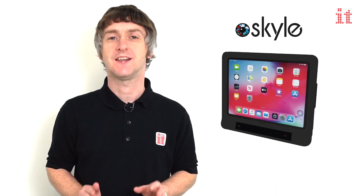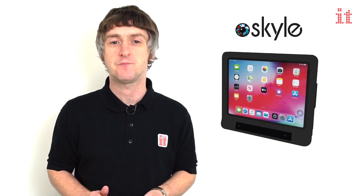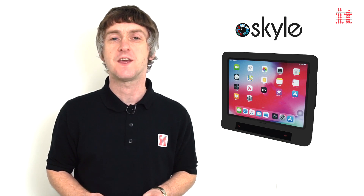Access your iPad like never before and open up a world of opportunities, communication and independence with Skyl for iPad Pro — the only choice for eye gaze access on the iPad.